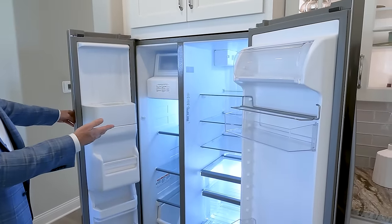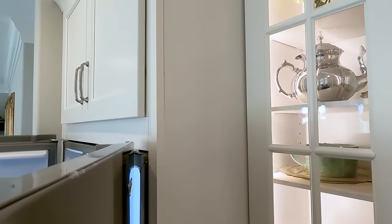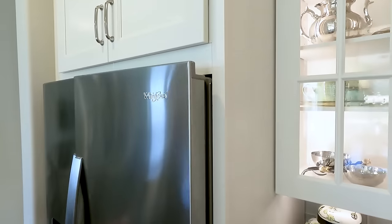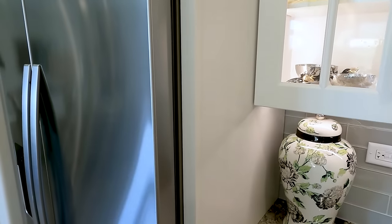We do a unique thing in this plan — we recess the wall behind the refrigerator, which allows us to fit a full 25 or 26 cubic foot refrigerator in the opening rather than a counter-depth unit. You get a lot more storage and it still looks like a built-in refrigerator.